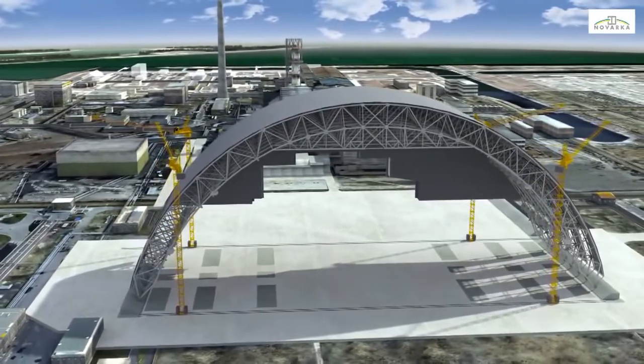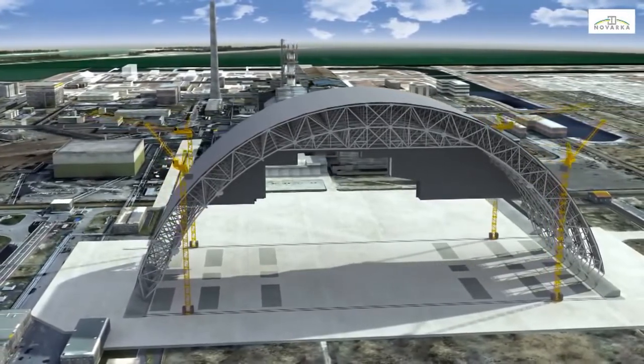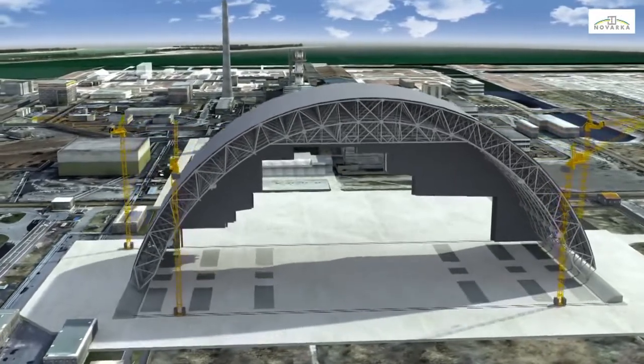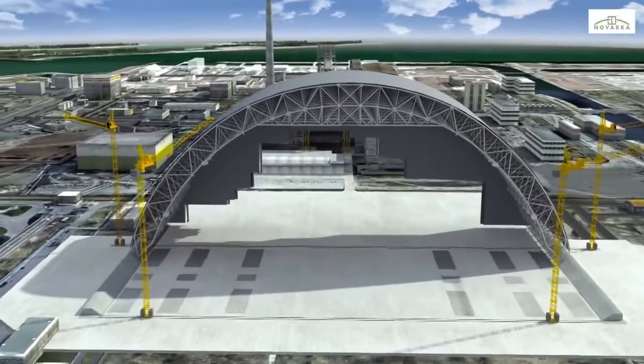Once the east side wall has been installed, the pushing equipment will be moved into place to slide the first completed half of the arch to its waiting area, in order to clear the erection area.